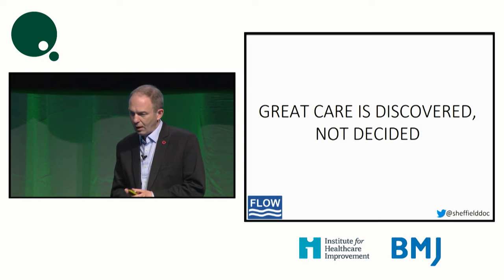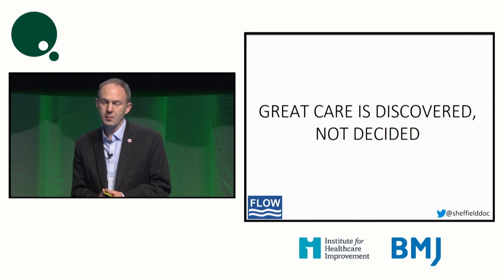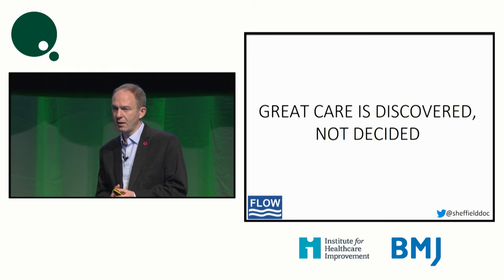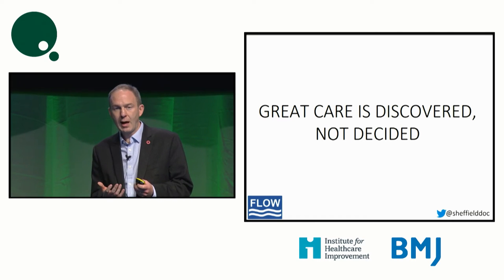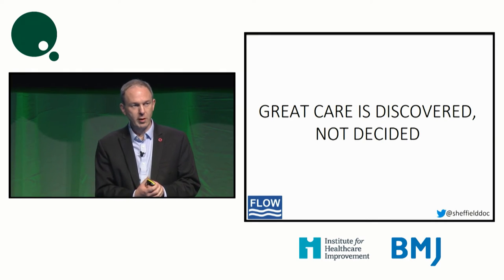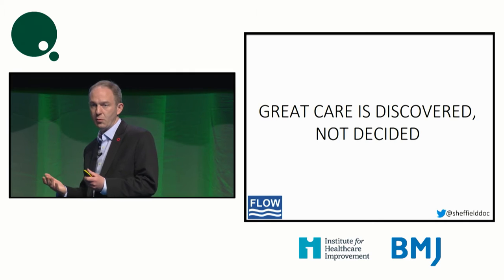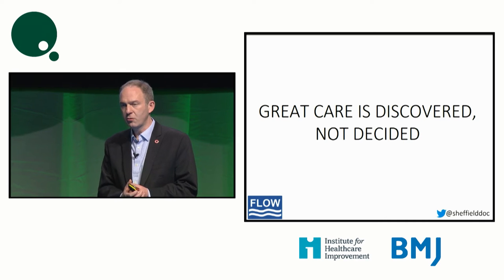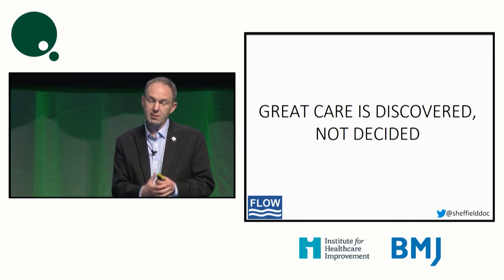I'm going to cut to the punchline first, and it's this line. It's a line I heard from a good friend from MIT, Steve Spear. He talks about greatness in organizations being discovered, not decided. And those red beads impede patient flow whether it's a non-elective emergency pathway, medical or surgical, or whether it's an elective surgical pathway or long-term condition management. It's those red beads in the box that block the patient flow.